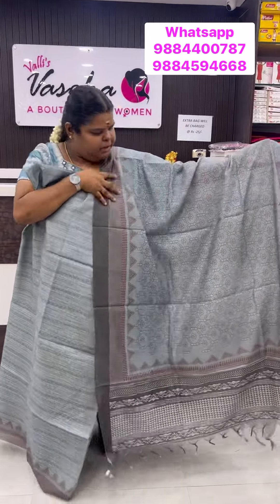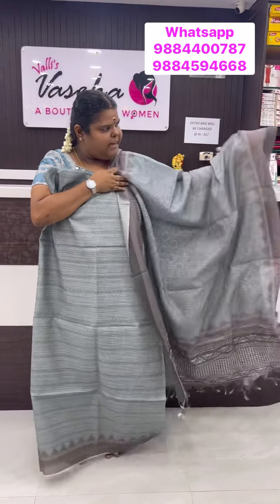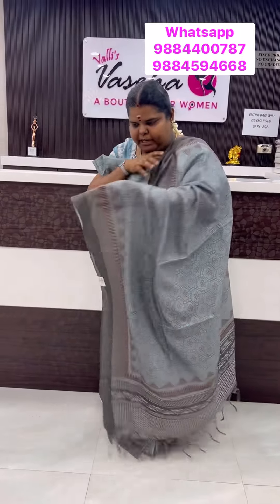So if you need a screenshot, WhatsApp us. The price is 1350. Nice spread of dupatta.